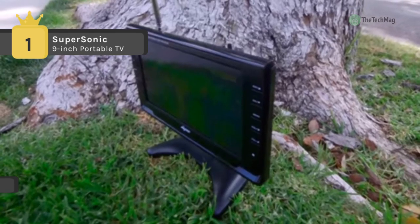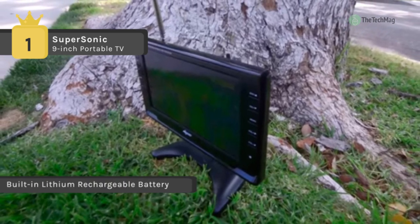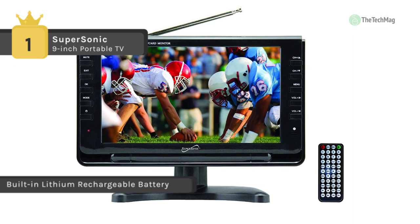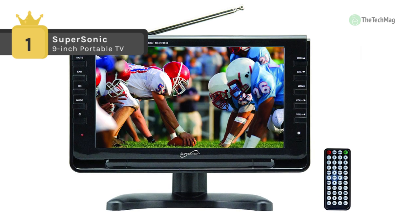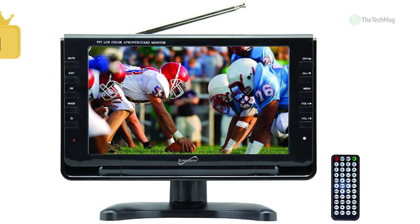It comes with a fully functioning remote control so you can have even greater flexibility. It also has built-in speakers so you can enjoy watching your favorite show with others. Another advantage is that the USB input allows you to play videos and external audio files from an external device.